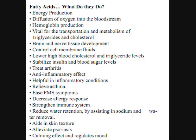Fatty acids — what do they do? Energy production, diffusion of oxygen in the bloodstream, hemoglobin production, and they are vital for the transportation and metabolism of triglycerides and cholesterol. They support brain and nerve tissue development and controlled cell membrane fluid. They lower high blood cholesterol and triglyceride levels, stabilize insulin and blood sugar levels, treat arthritis, and have an anti-inflammatory effect helpful in inflammatory conditions.